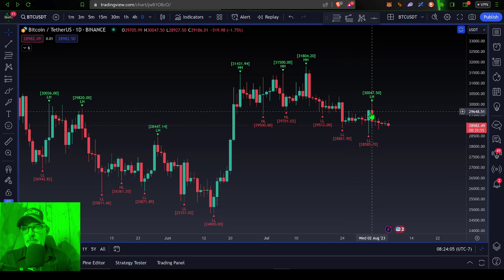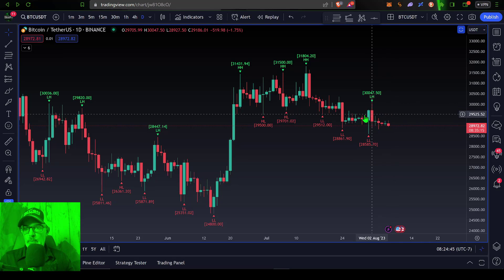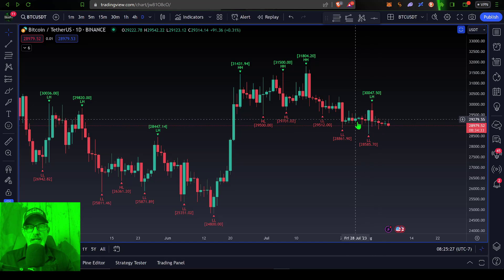Over the last couple of weeks, Bitcoin has really been consolidating between a range of around 29,700 to a low of around 28,700. That doesn't necessarily factor in all the wicks to the low or high side, but that's the core range. The bottom line is Bitcoin's price has been consolidating for a few weeks, which would typically indicate a breakout or a huge move.